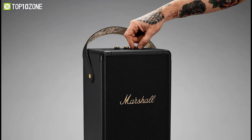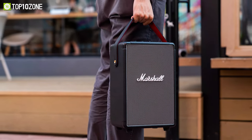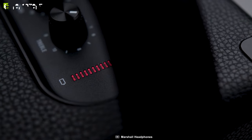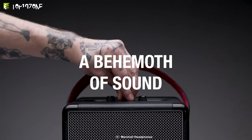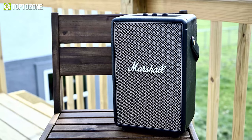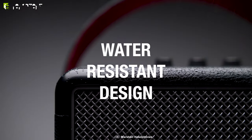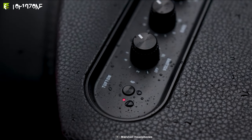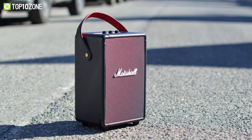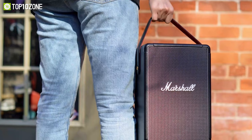The top panel of the speaker features analog control knobs for bass, treble, and volume, enabling you to fine-tune the exact sound you desire. It offers more than 20 hours of playtime on a single charge, and there's also a quick charge feature where 20 minutes of charging gets you four hours of portable playtime. Additionally, the Tufton is water resistant with an IPX2 rating, flush-mounted corner caps, and a solid metal grill, making it a rugged and durable speaker.